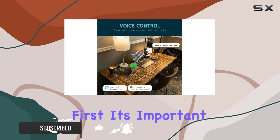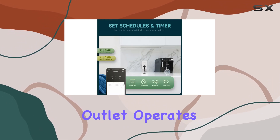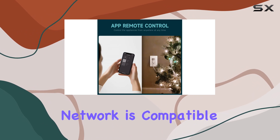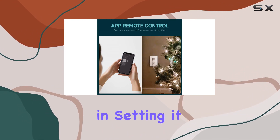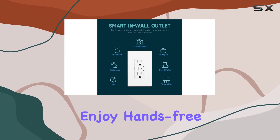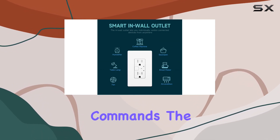First things first, it's important to note that this smart wall outlet operates on a 2.4 GHz Wi-Fi frequency, so ensure your network is compatible before diving in. Setting it up is a breeze, and compatibility with Alexa and Google Home means you can enjoy hands-free control through simple voice commands.